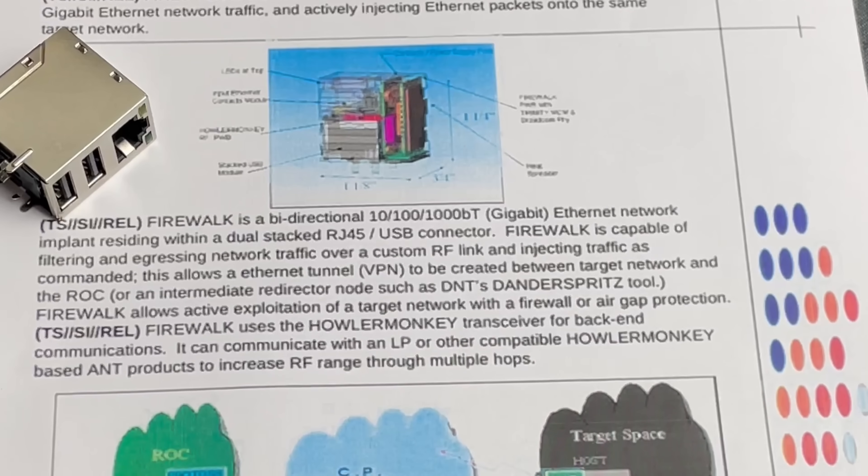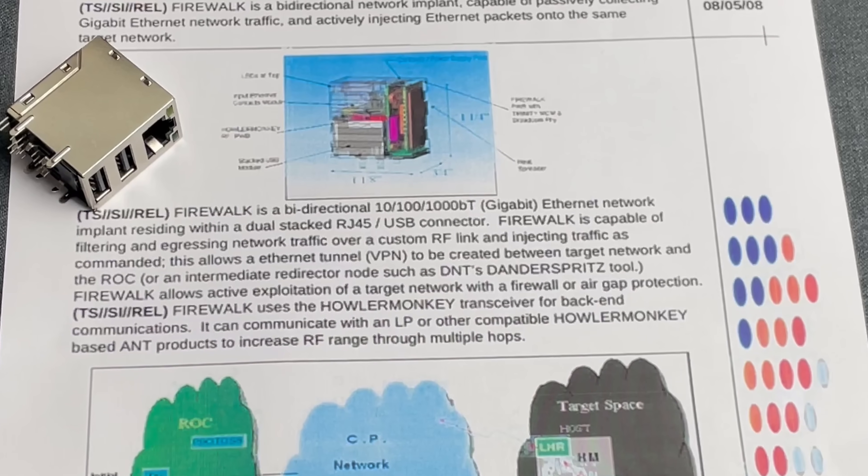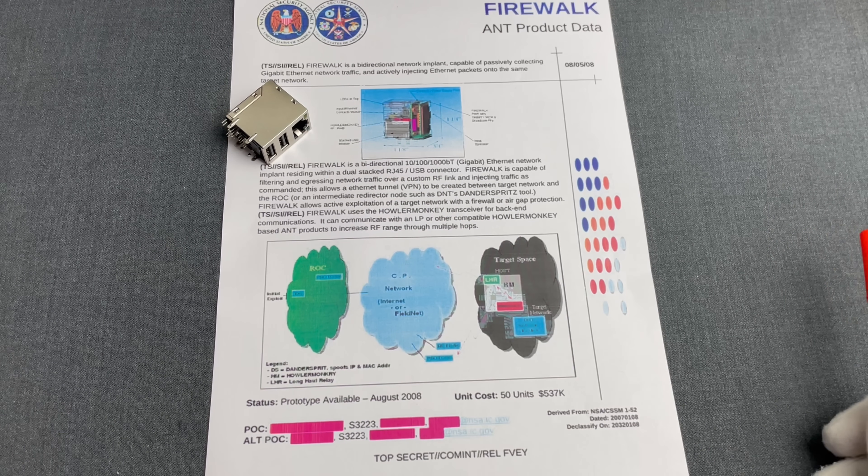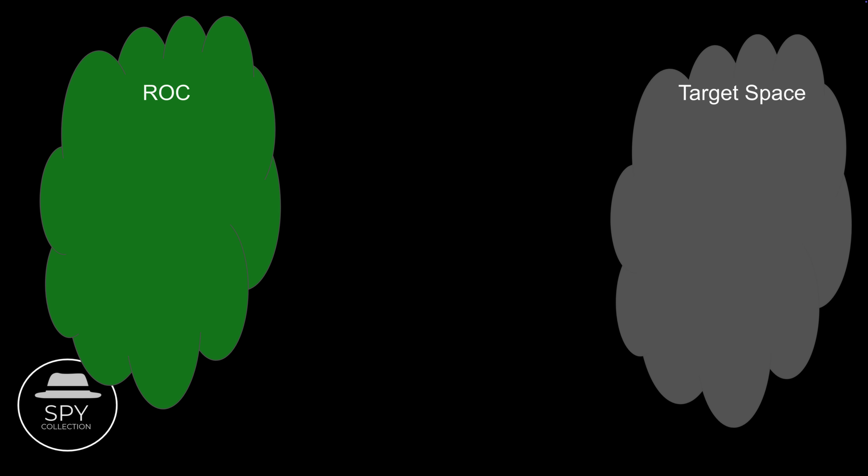Firewalk allows active exploitation of a target network with firewall or air gap protection. There is a diagram to help us understand this better. This is NSA's ROC, Remote Operations Center, and this is the target network, which is assumed to be protected by firewalls or to be air-gapped, meaning it has no direct access to the internet or other public networks. NSA operatives physically replace this connector with Firewalk either by intercepting the shipment or having direct or indirect access to the physical infrastructure.